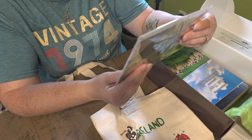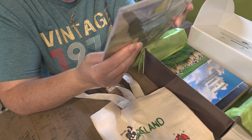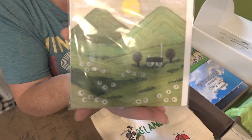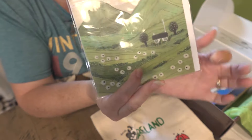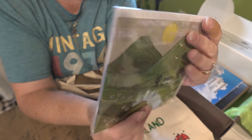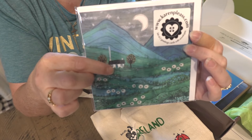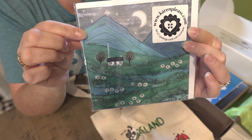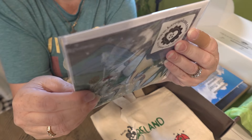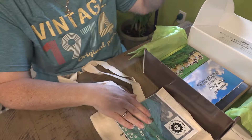Next up are two greeting cards with envelopes. These are beautiful. There is one — a little Irish cottage in the woods on a nice sunny day. And then the other side, here it is at night — probably with some peat smoking in the fireplace, at night with the moon. Very pretty. All handcrafted. Very nice.